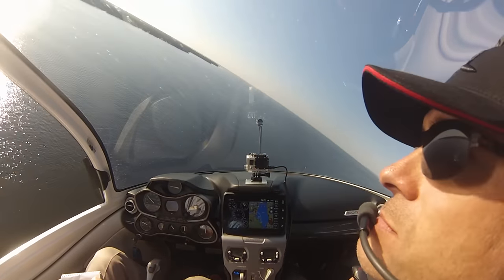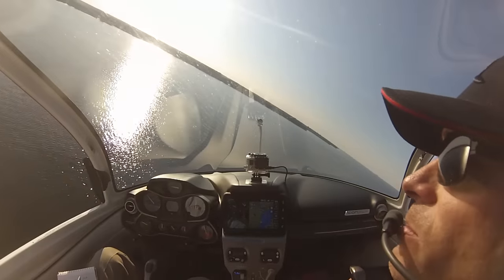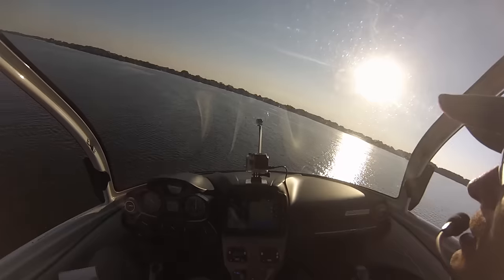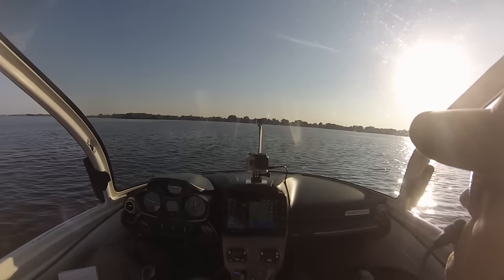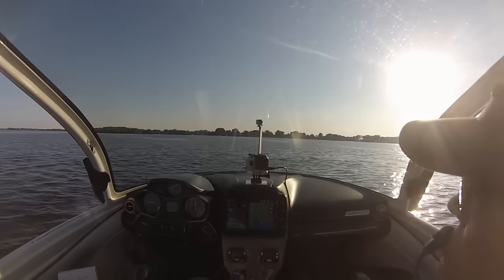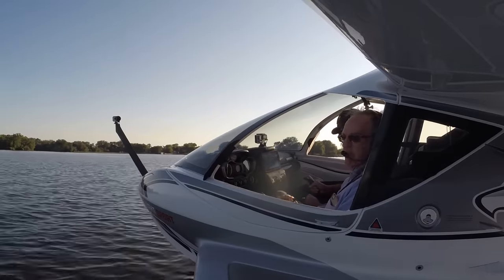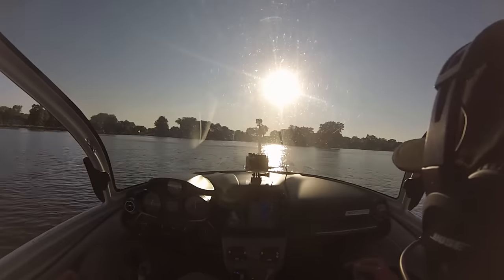I flew around some more and landed and took off a few times. Then finally, with flaps set at full 30 degrees and the landing gear up, I brought the power back and let the A5 gracefully descend. The touchdown on the water was a little anticlimactic — the hull made contact briefly, skipped back into the air, then touched down again and stuck. I pulled the power back and the hull grabbed the water more firmly, and we were down.